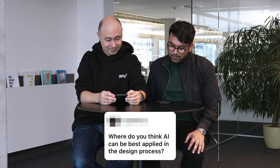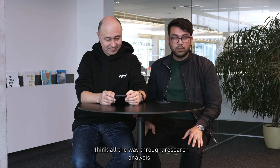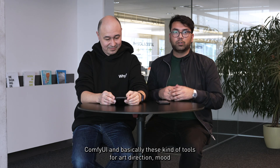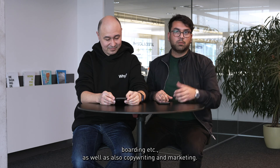Where do you think AI can be best applied in the design process? I think all the way through research, analysis based on text-to-text models, ComfyUI and basically these kind of tools for art direction, mood boarding, etc., as well as copywriting and marketing.